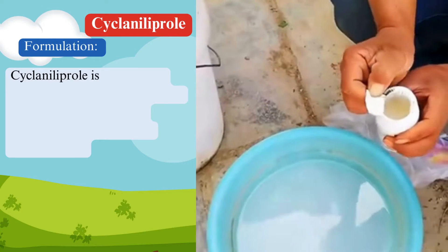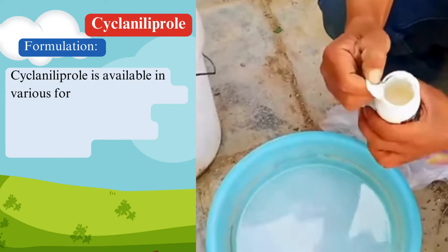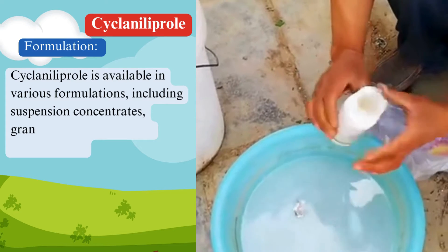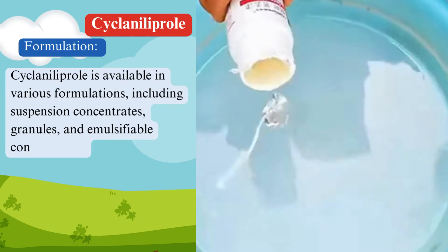Formulation: Ciclanilaprol is available in various formulations, including suspension concentrates, granules, and emulsifiable concentrates.